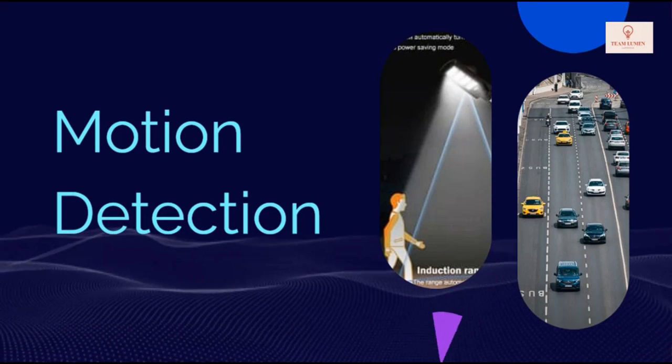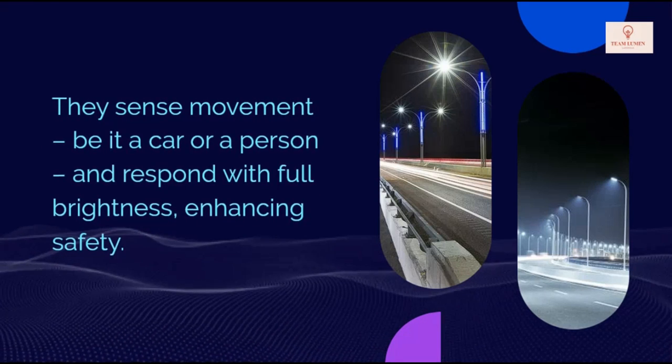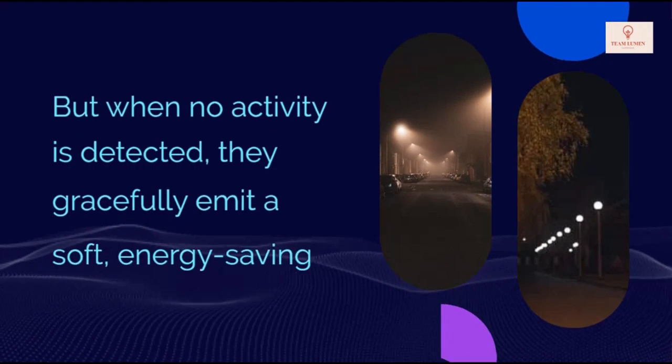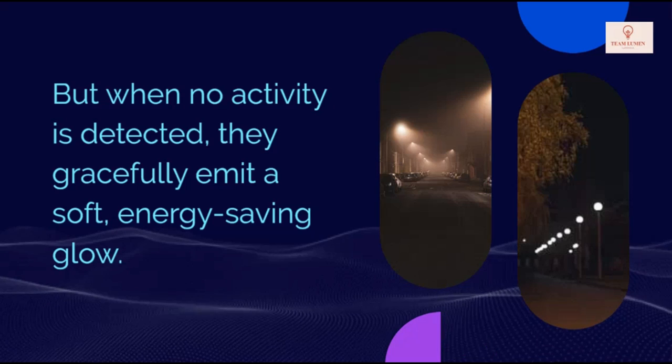Motion detection: they sense movement, be it a car or a person, and respond with full brightness, enhancing safety. But when no activity is detected, they gracefully emit a soft, energy-saving glow.